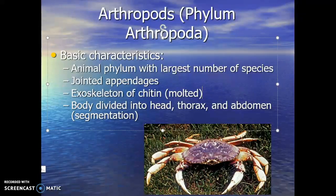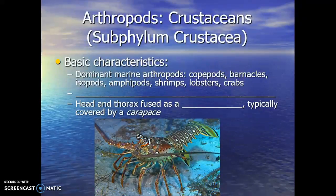We're not going to talk about all of the arthropods — there's just too many out there. Our focus will be which ones we see in the marine environment and which are most influential in the marine ecosystem. Those are the members of Subphylum Crustacea: your crustaceans — lobsters, copepods, barnacles, shrimp, crabs, etc.